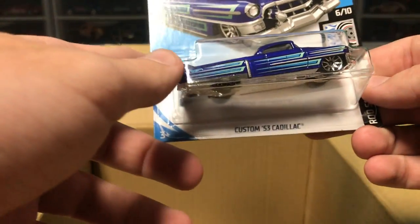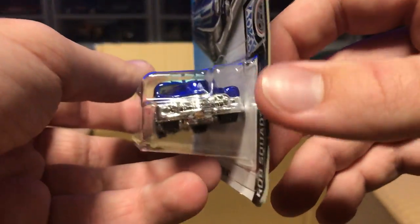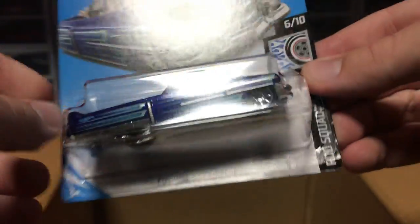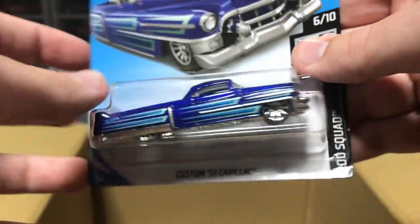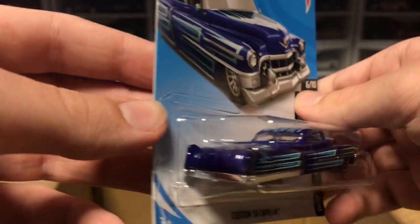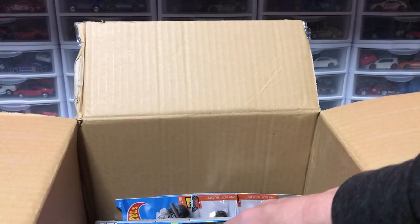We have a custom '53 Cadillac. This is crazy — I've never seen a car like this. That looks insane. It's really cool. Pretty long though, so we'll see how it does on the track. Lowriders typically don't do that well on the track just because, well, they're low.